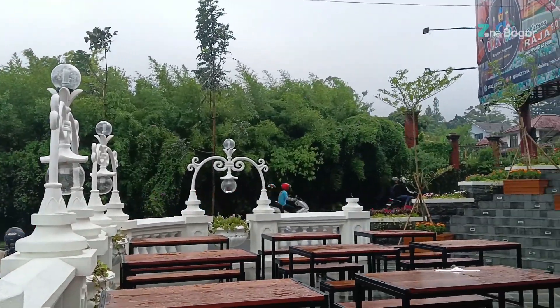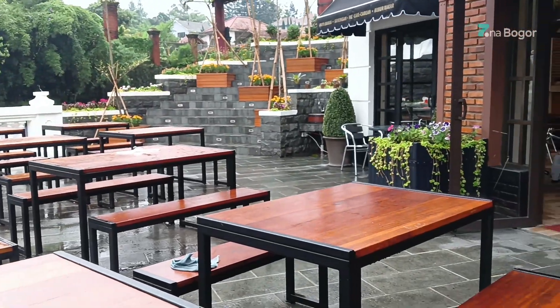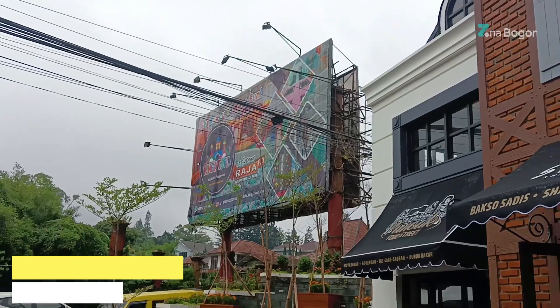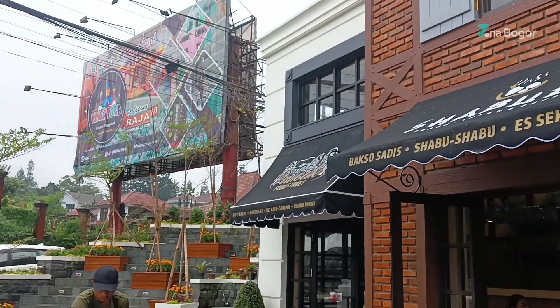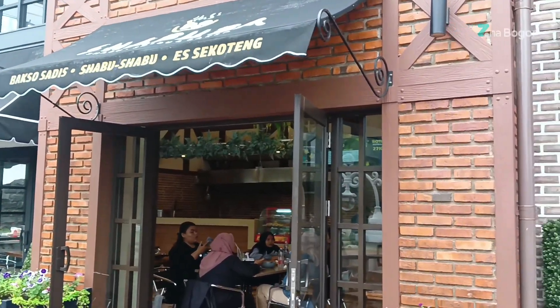Di sini juga free wifi. Untuk jam operasionalnya buka pukul 9 sampai jam 1 malam. Jadi tempat ini cocok banget untuk yang suka nongkrong sampai malam. Tersedia area indoor maupun outdoor.